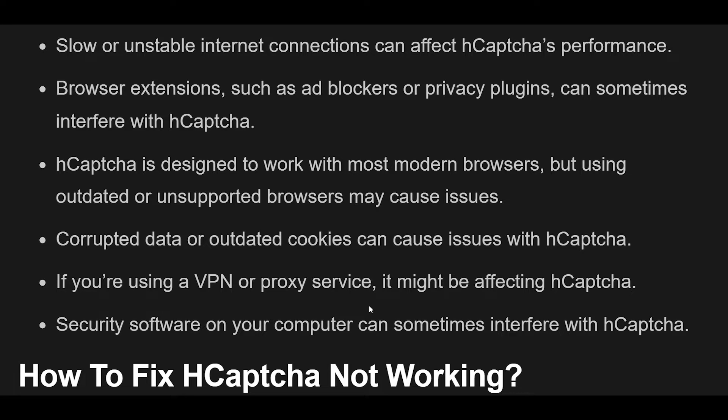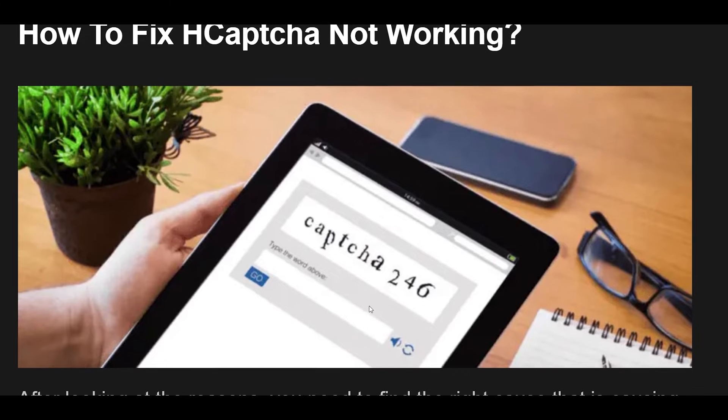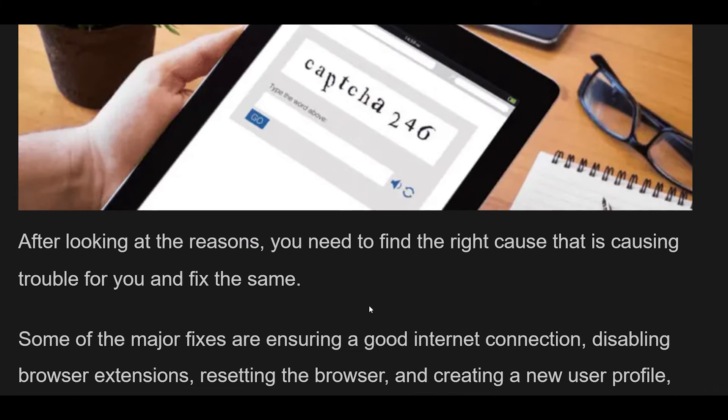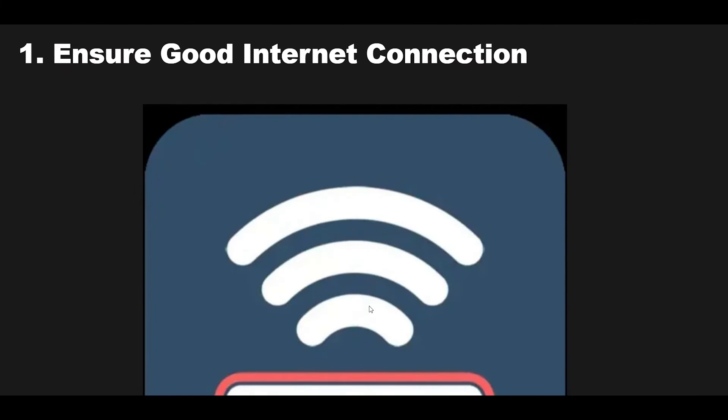Now let's look at how to fix hCAPTCHA not working. You need to find the right cause that is causing trouble and fix the same. Some of the major fixes are ensuring a good internet connection, disabling browser extensions, resetting the browser, and creating a new user profile. Find out about all the fixes below in detail.